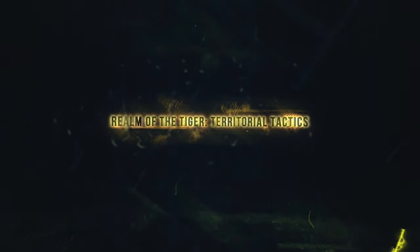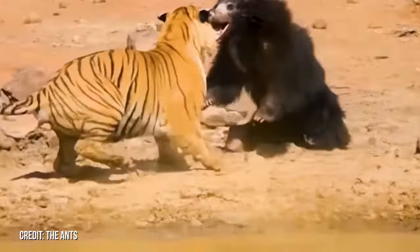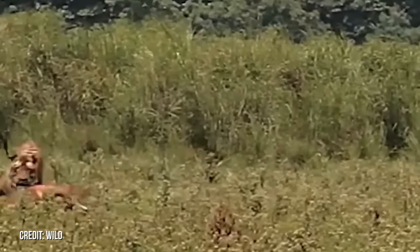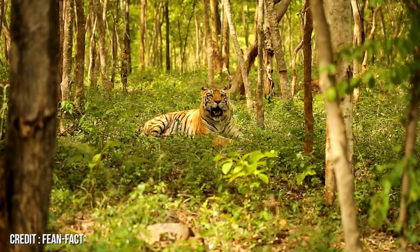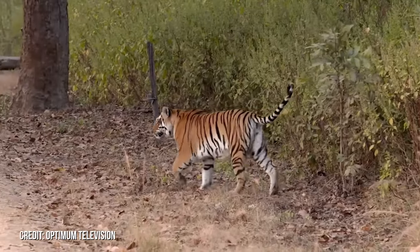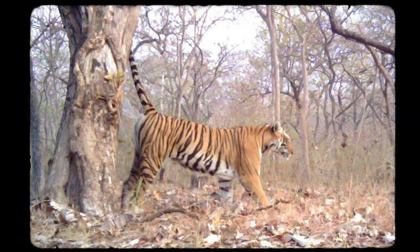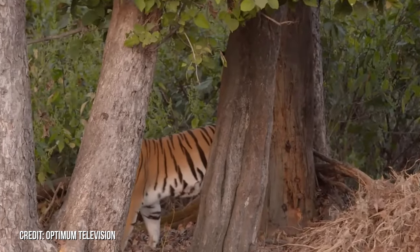Realm of the Tiger: Territorial Tactics. The tiger's tale in the vast wild is one of dominance and solitude. Every inch of its territory is a testament to its mastery over its domain. But how does this apex predator lay claim to its vast expanse? The answer lies in the subtle art of marking territories. With a keen sense of ownership, tigers demarcate their realms using distinct urine markings and specialized tree scratches, leaving an indelible signature for others to heed. These markings serve as a clear message to fellow tigers — a declaration of ownership and a warning to steer clear.